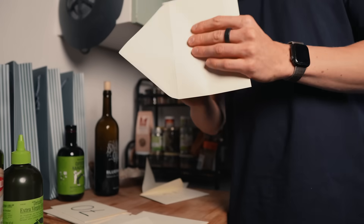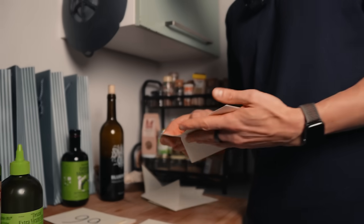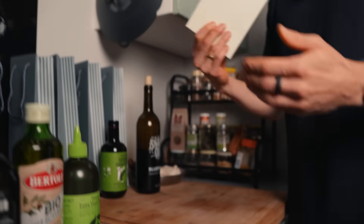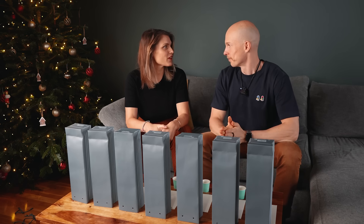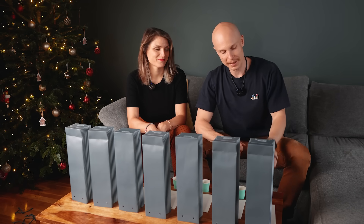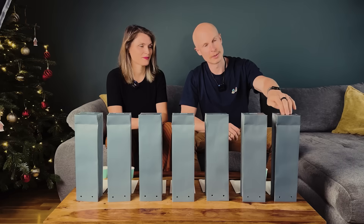Now we'll pack up the test results and get started. All the olive oils are packed up and we're going to reveal the test results and do a little taste test. We're going to first try a little shot and then reveal the results and reveal the olive oil.